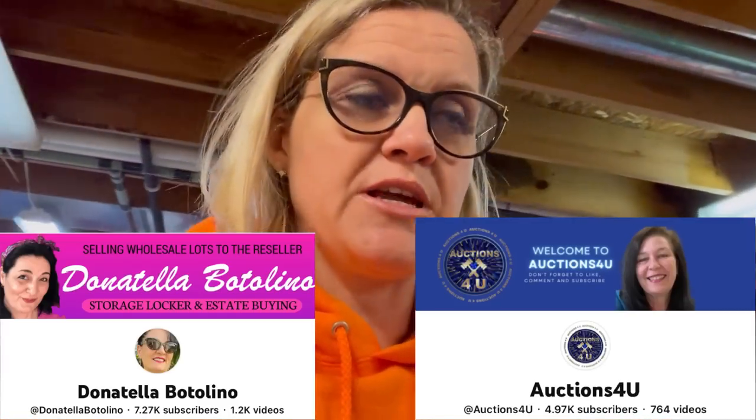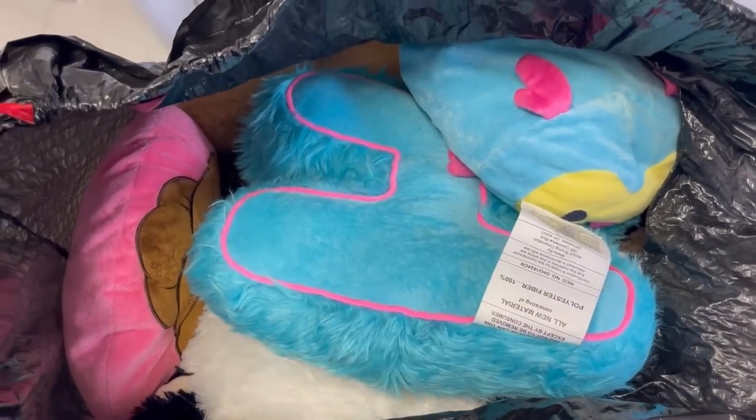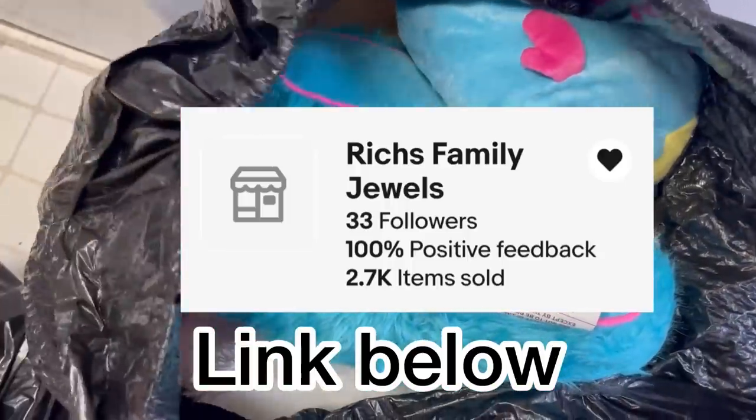That item came out of a Dibble Box from Donatella Botolino's YouTube channel, which is basically a reseller box. If you guys are looking for inventory sources, I've talked about Donatella Botolino and Auctions for You — they are linked down below in the description. This next item is going to knock your socks off — we have another bag of free plush from a viewer who messaged me and said come get it, she needed it out of her house.